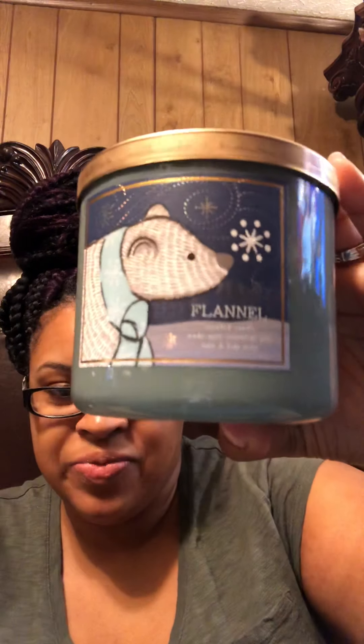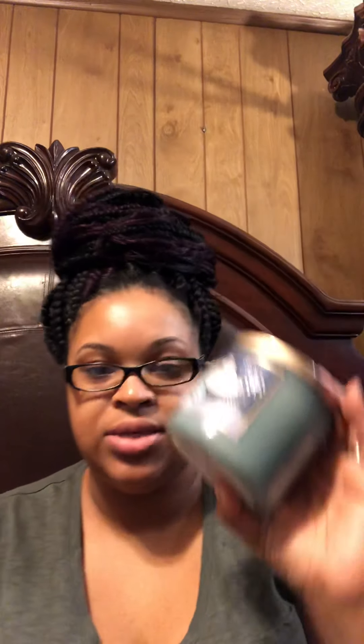Alright, the next one is Flannel. You guys, this one smells like you want to get on the couch, get a nice blanket, pop on a good movie, and just relax. It smells very comfy and calming. The fragrance notes are fresh bergamot, heirloom mahogany, and soft musk. I really like this one.